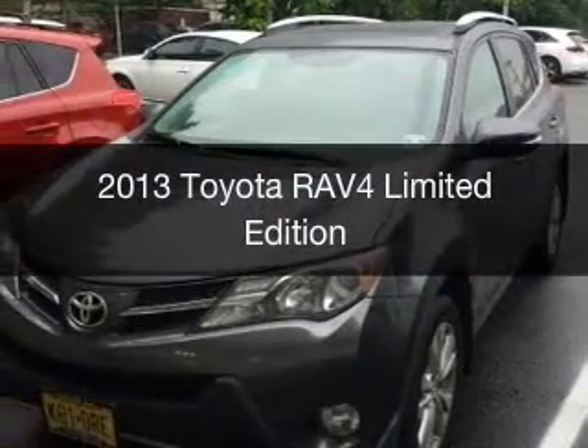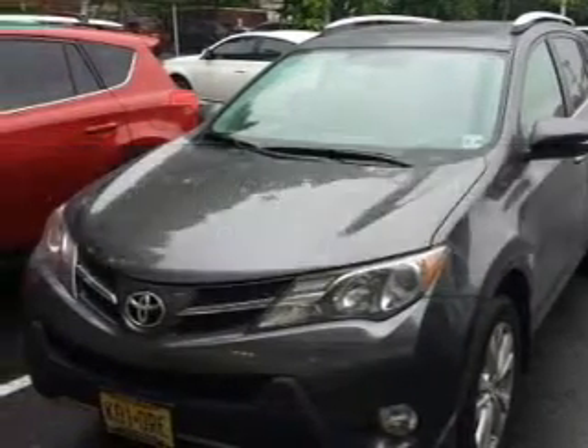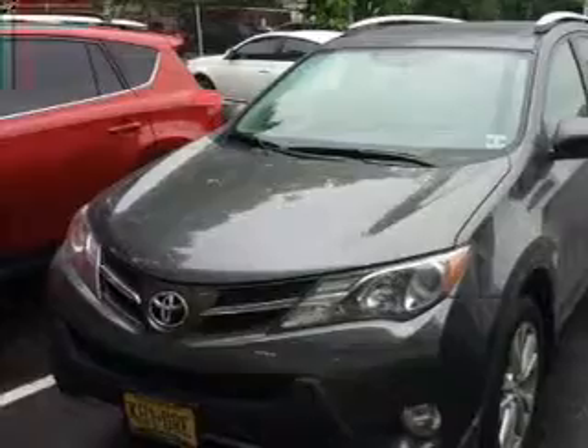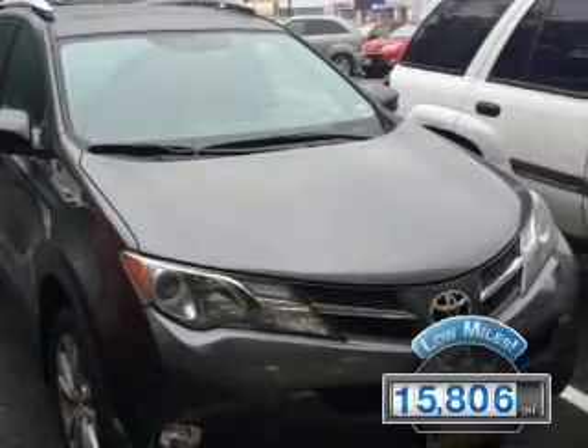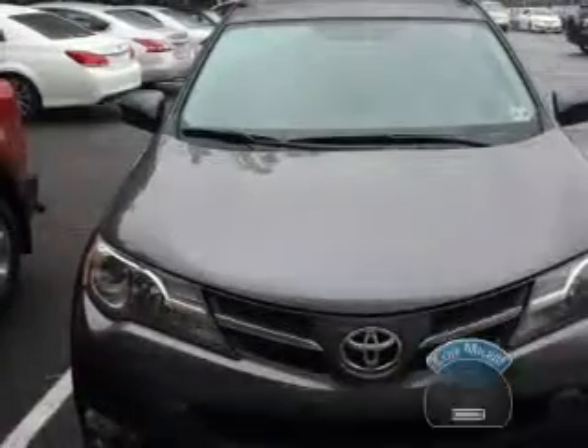This is a used 2013 Toyota RAV4. It's powered by four-wheel drive, engine, and an automatic transmission. With fewer than 20,000 miles, this vehicle has a long road ahead.